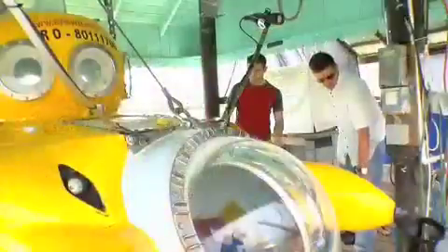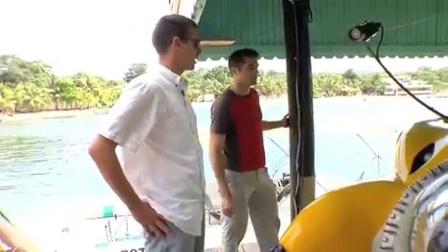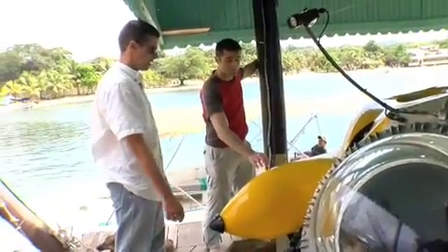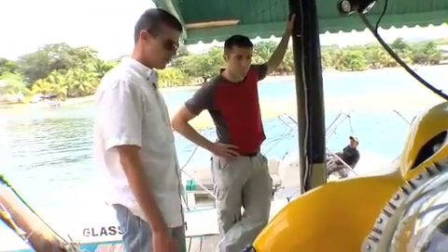But before we went down in this machine, Carl filled us in on how it was built. You can't just go to a submarine store and buy things. For example, this section right here is made from the wheel well of a Cessna airplane. This piece — you just molded it from fiberglass? I took it directly — I bought old Cessna wheel wells.